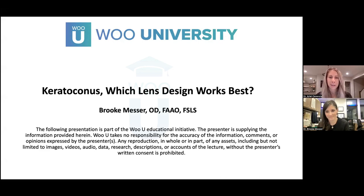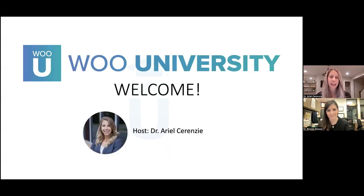Good evening, everyone, and thank you for joining for our event tonight with Dr. Brooke Messer. She's going to be presenting on keratoconus — which lens design works best. I'll be your host tonight. My name is Dr. Arielle Cerenzi.